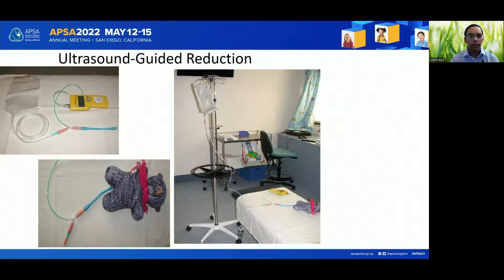A warm saline bag is hung one meter above the bed and fed through a rectal tube connected to a manometer. The rectal tube is then inserted per rectally and the gluteal folds are taped to form a complete seal. After identification of the intussusception, the saline is started and timed. Each attempt lasts about three minutes and three attempts are made in a single setting.